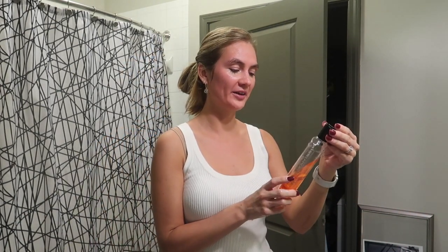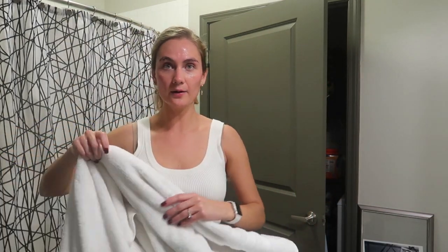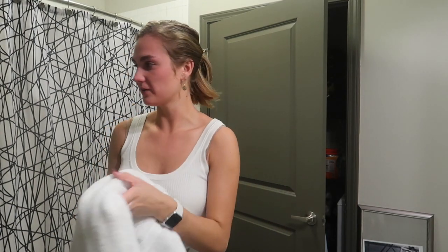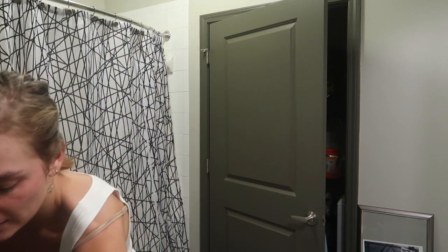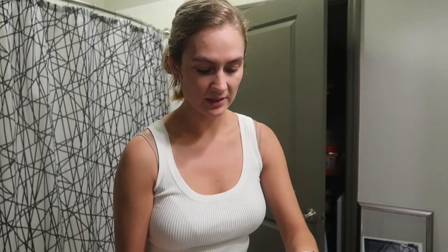I'm going to use the Peter Thomas Roth Anti-Aging Cleansing Gel. Just going to take a towel — you always want to pat your face dry, never rub. Then I'm going to take a cotton pad and go around my eyes to make sure I've gotten all of the concealer, rubbing very lightly. I'll use the back side of the cotton pad so as not to waste as much. Then I'll take some Peter Thomas Roth AHA Exfoliating Clarifying Liquid to tone and get the rest of the dirt off my face — I'm always amazed at how much dirt is actually left over.